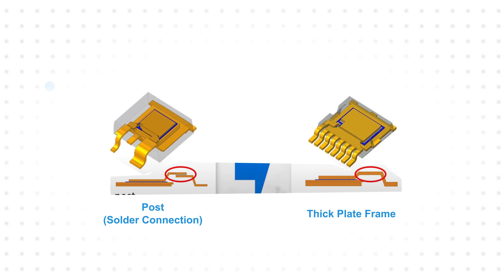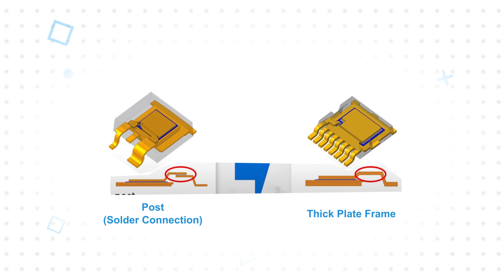The L toggle package also improves reliability by eliminating the internal solder connection to the lead frame and by using gull-wing leads for improved board mounting.